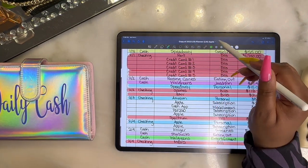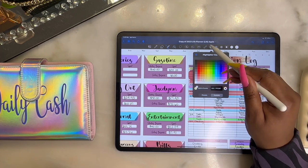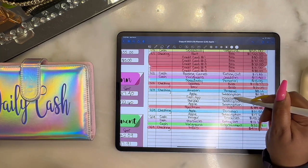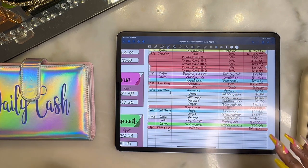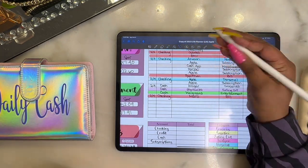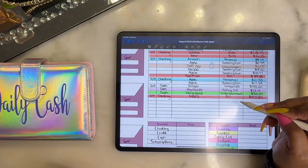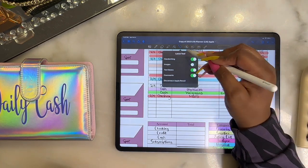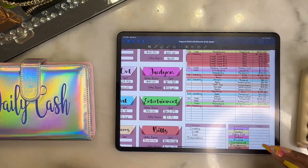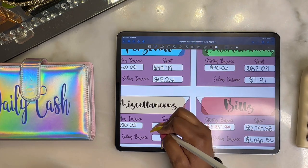Next is miscellaneous. I cashed out a relative, which really should be a giving category but that's all good — I'll change this color. We spent $5 out of miscellaneous, which leaves us with $15.